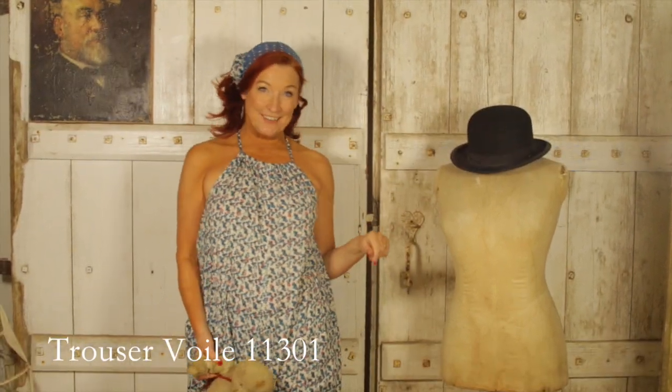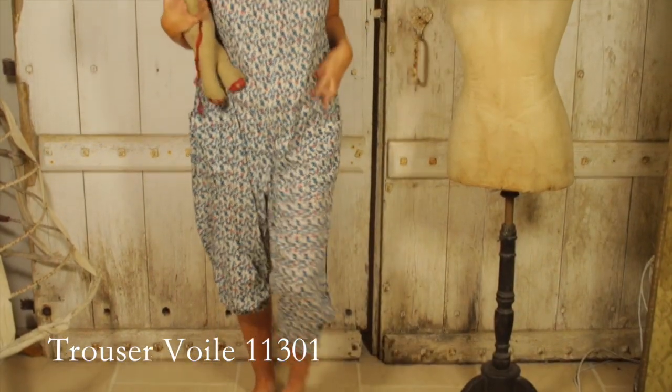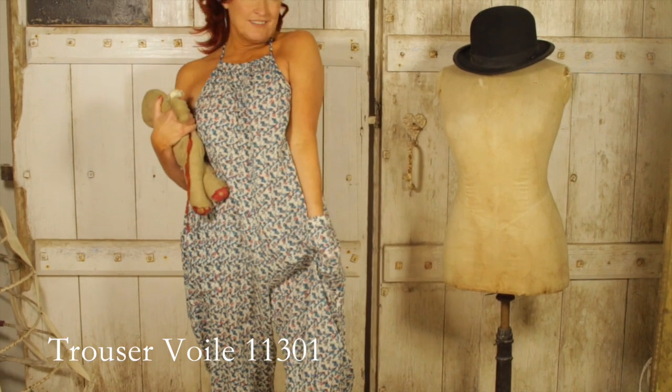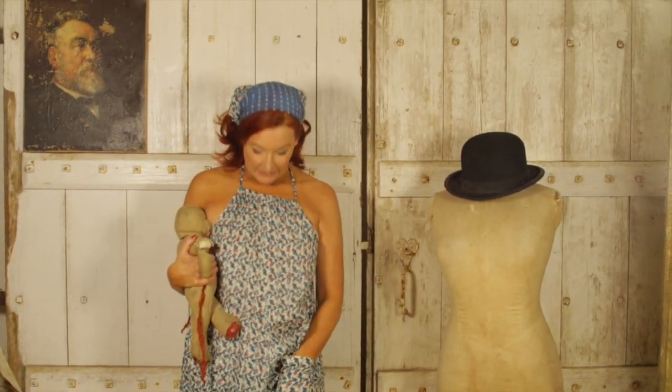This is great — I could sleep in it, jump in it, skip in it, play with my bears and my dolls in it. It's just one of those things, and it's got pockets. You just wake up and walk around all day in it. It's a playsuit — you can play in it!